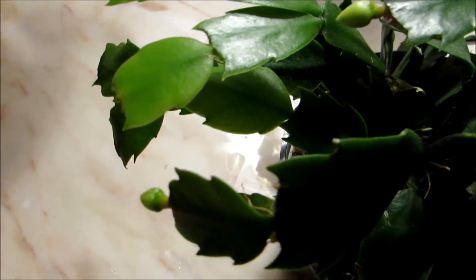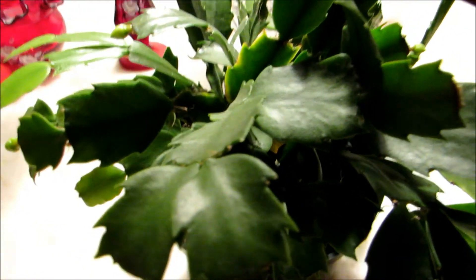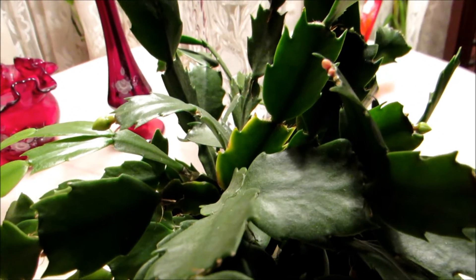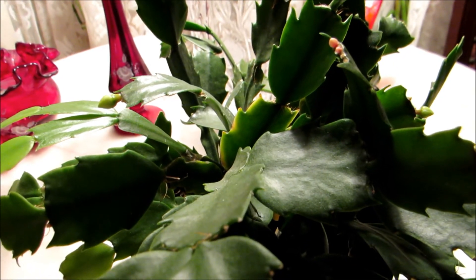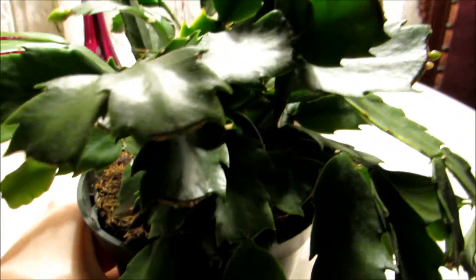I just wanted to share this with you all. I will keep you all updated. My other Thanksgiving Cactus still is about to flower — one flower had opened and I made a video on that. When more open, I will give you an update. That one is like a pinkish red, but this one is a real pretty princess pink color. I just love pink, so it's going to be really pretty when it opens.